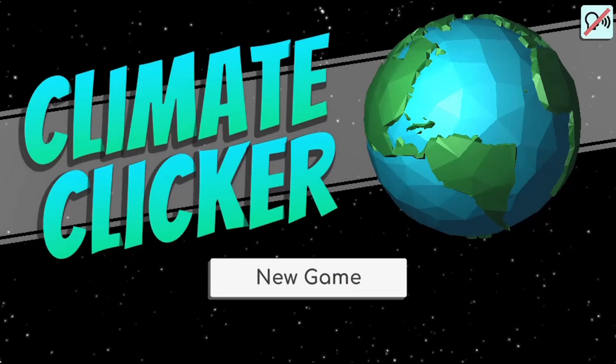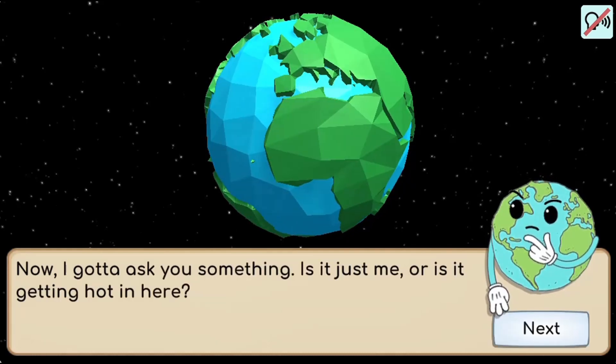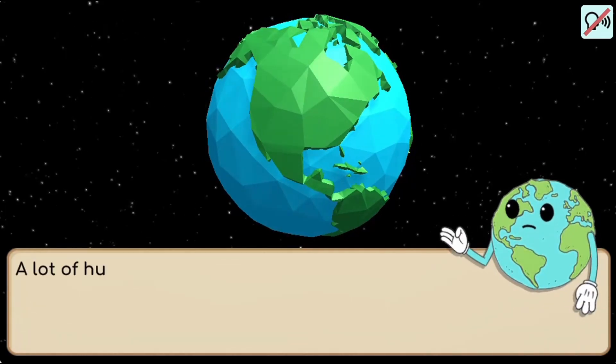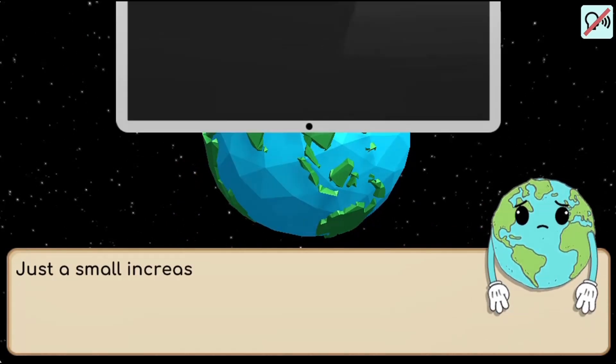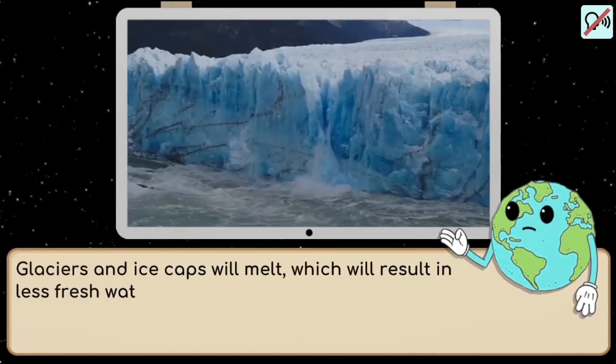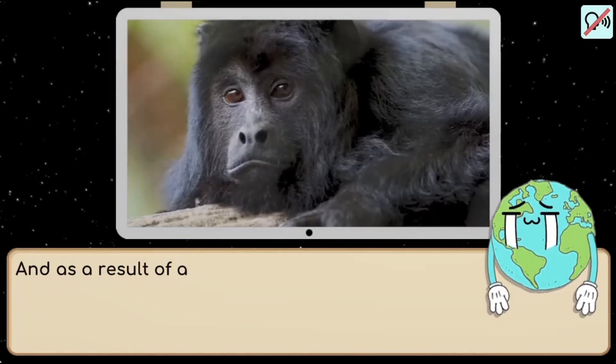Legends of Learning presents the Climate Clicker Game. This is a science game that makes learning about global climate change fun and easy to understand. In this informative instructional game, will you be able to help save the Earth?